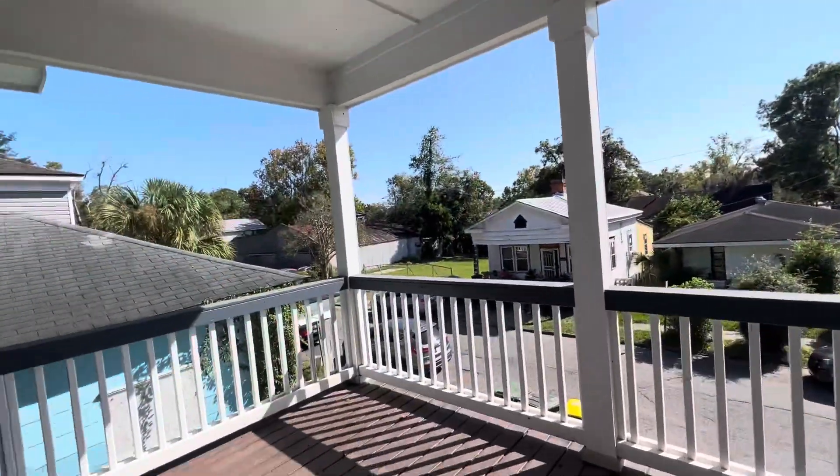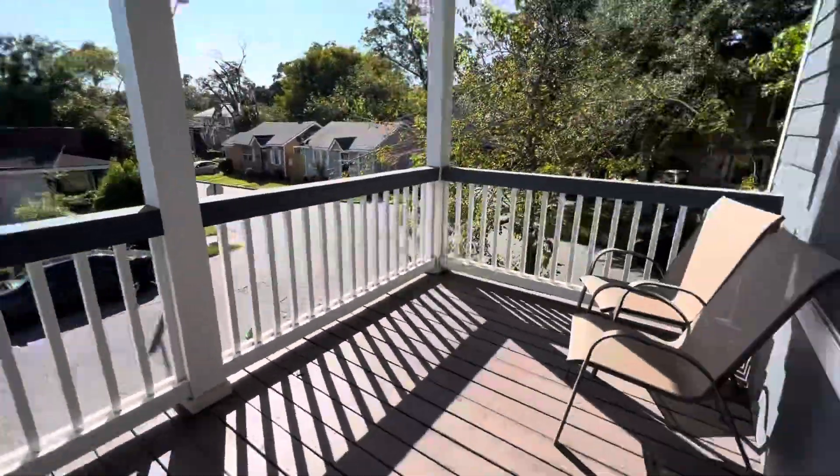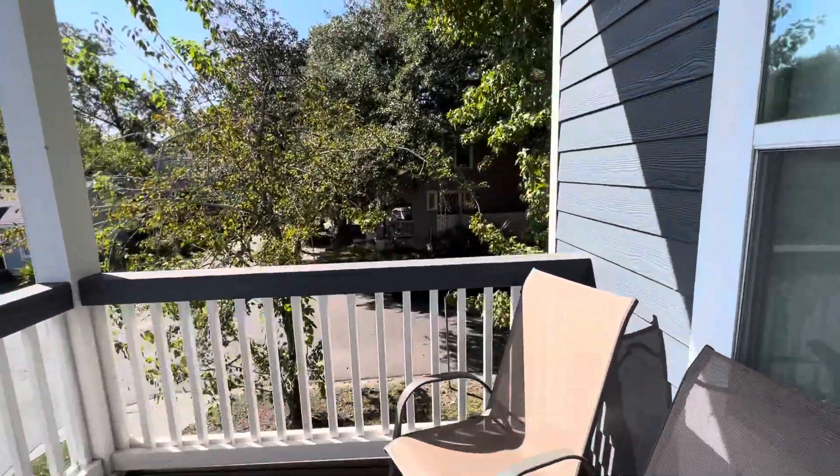I think this is the porch. Sure not to let the cats out. Upstairs.